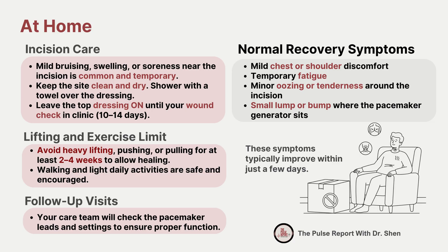Normal recovery symptoms after pacemaker implantation may include mild bruising, swelling, or soreness near the incision, mild chest or shoulder discomfort near the implant site especially when moving that arm, temporary fatigue for the first few days as your body adjusts, minor oozing or tenderness around the incision, and a small lump or bump where the pacemaker generator sits under the skin. These issues are usually mild and short-lived. However, if you notice severe pain, fever, worsening redness or swelling, drainage, or dizziness, these are not normal and you should seek medical help right away.